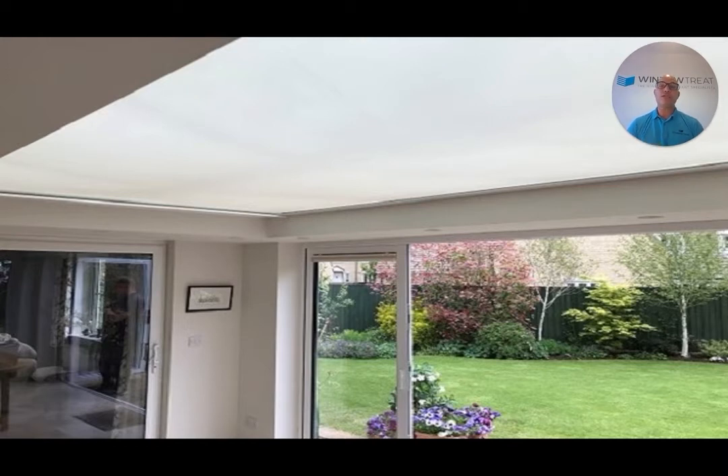While this white screen fabric is great for rejecting heat, it's not a good choice for glare control as it can create a light box of brightness above you, which can be very distracting especially on screens and televisions.